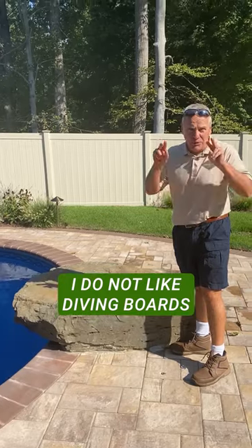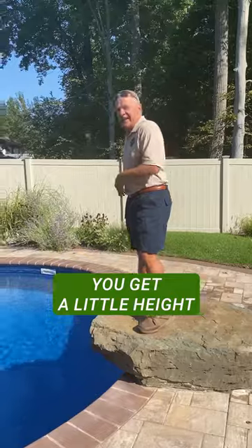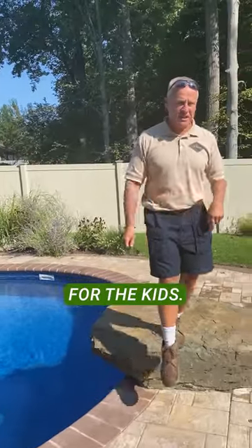I do not like diving boards — super dangerous. We call this a jump rock. It's about a 2,500-pound rock. You get a little height and the kids jump off. It makes for a fun time for the kids.